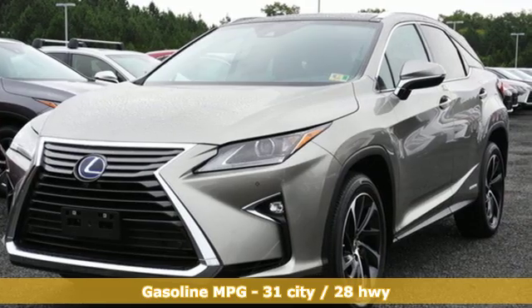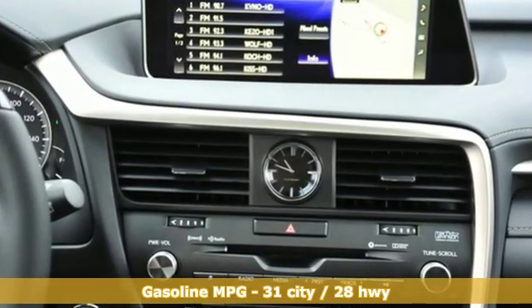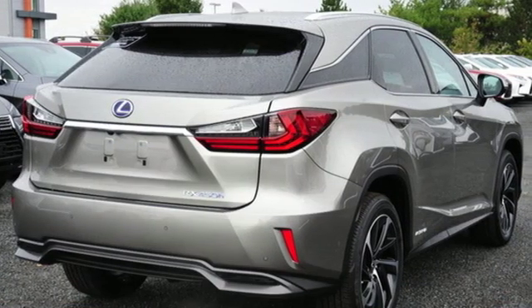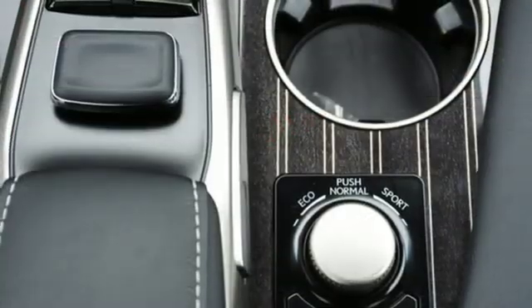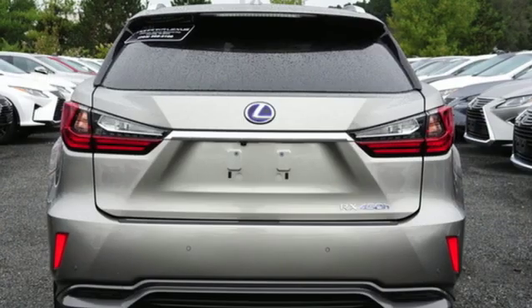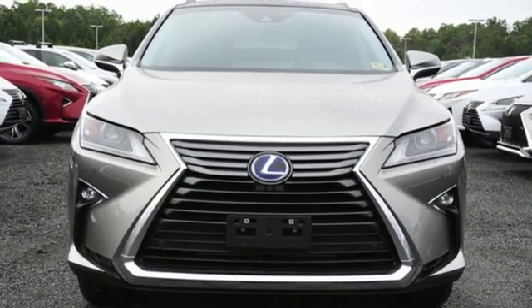V6 engine, gas pressurized shocks, integrated navigation system with voice activation, doors and push button start proximity key, heated steering wheel, auto dimming rear view mirror, streaming audio, auto dimming mirrors, dual zone climate control, auto tilt away steering column, and power heated mirrors.